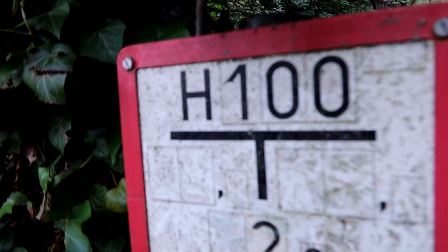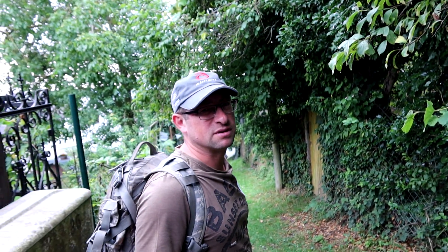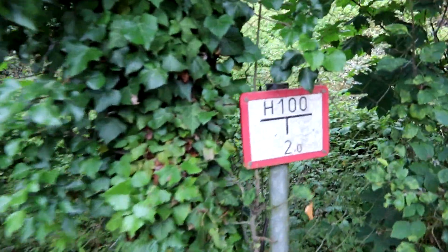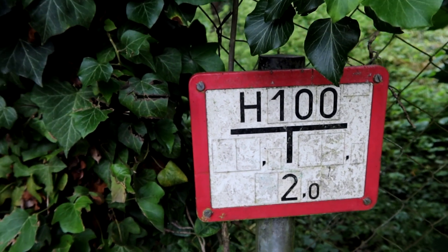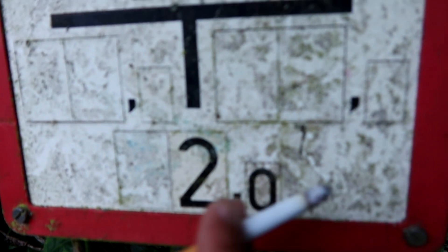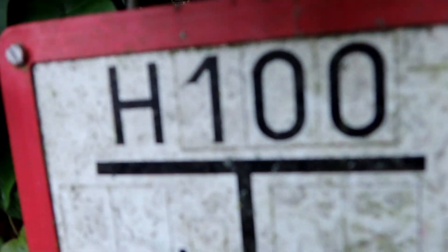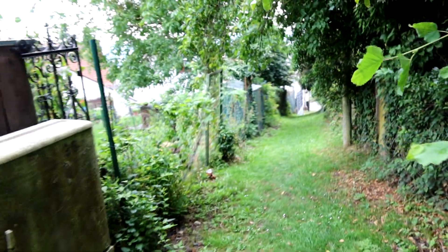Hier haben sie auch einen Hydranten. 10 cm Durchmesser in 2 m Entfernung. Das ist nicht ganz 2 m. Von Durchmesser 10 cm – das sind Millimeter. Das müsste ein Hydrant sein mit 10 cm. Von diesem Punkt, 1 m rüber – das passt. Die Entfernung ist das hier. Das ist der Hydrant, das ist der Durchmesser des Rohres. Und dann guckst du, wo die Linie langgeht – hier entlang. Das wären 2 m Entfernung, haben sie halt hingeschrieben. Das haben wir damals in der Grundschule gelernt – das war in den 80er Jahren.